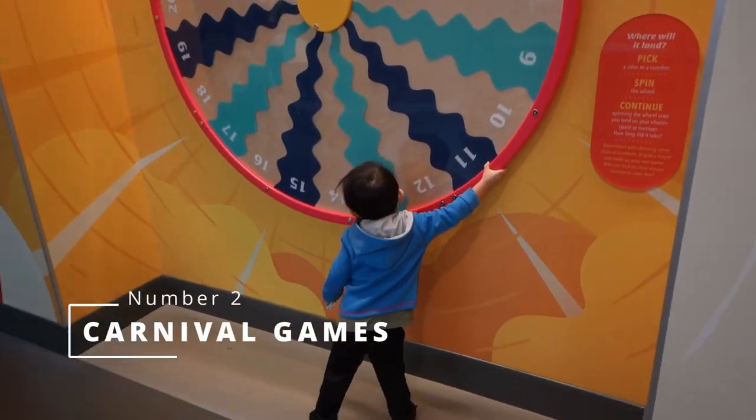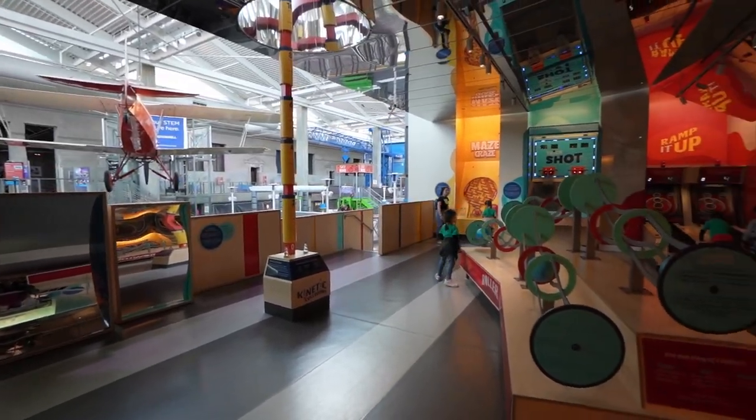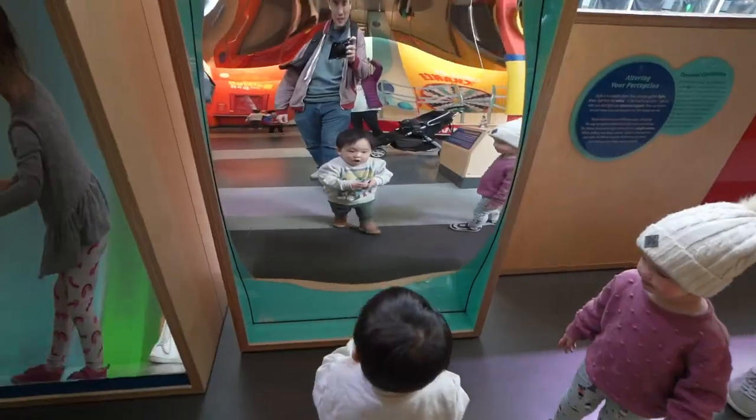Number two has to be the carnival and game area. We always stop here even though my kids don't completely understand all the games and what they're supposed to teach. They enjoy this area because there are so many things that grab their attention.